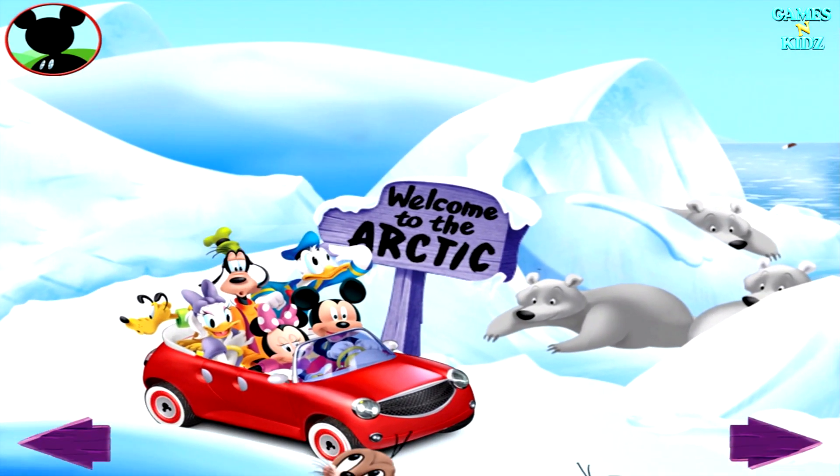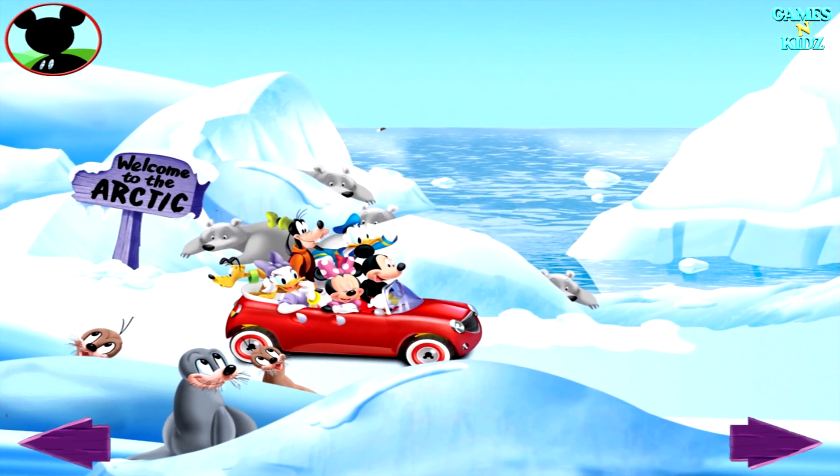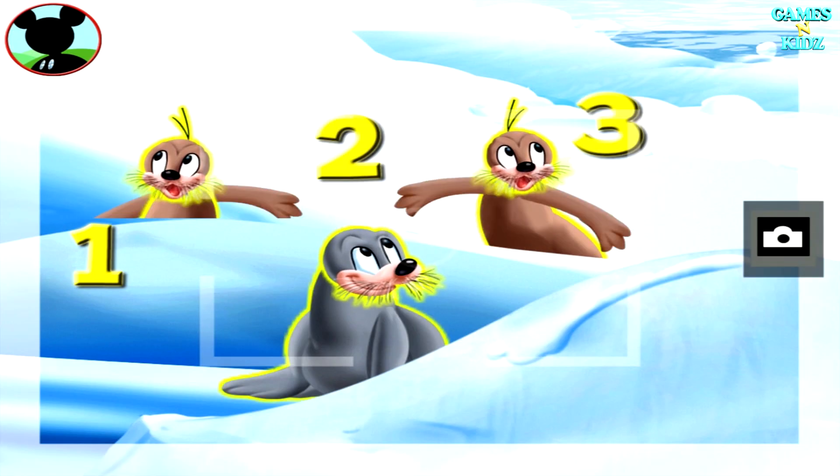Can you find three animals? Touch them to get a closer look. Those are seals! Is this a group of three? Touch the animals to count them. One, two, three. We did it! Now tap the camera to take a picture. Say cheese!